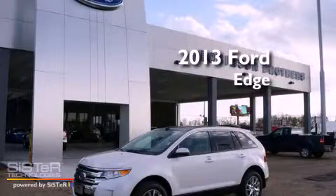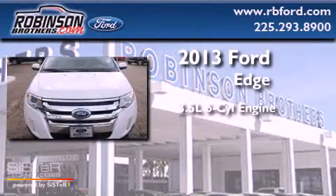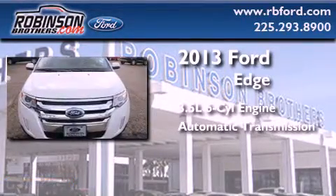This is a brand-new 2013 Ford Edge. It has a 3.5-liter six-cylinder engine and an automatic transmission.